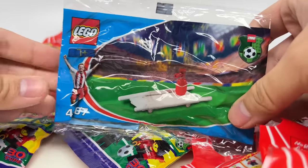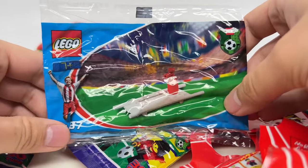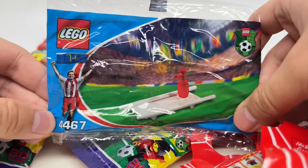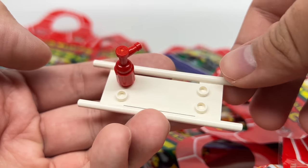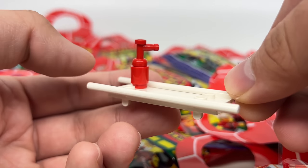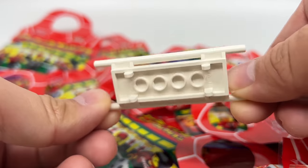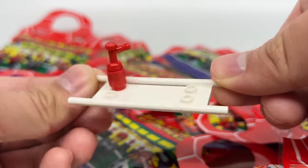Not exactly a figure, but a little fire extinguisher on a stretcher. I'll take it. Poly bag number 4467 — this is just a stretcher and a fire extinguisher build, which is two pieces, so three pieces altogether. Nothing too mind-blowing here.